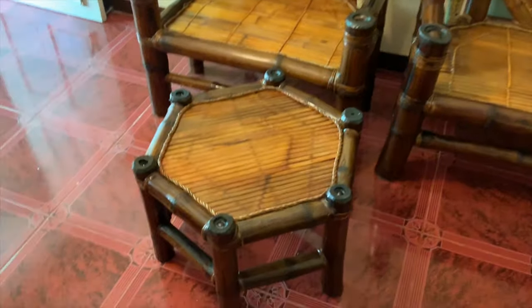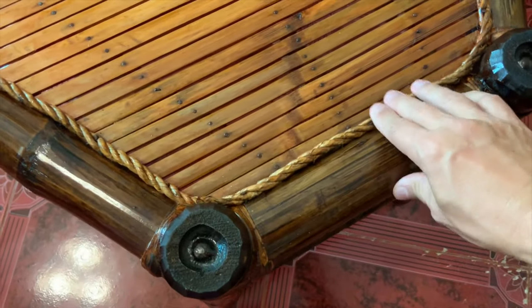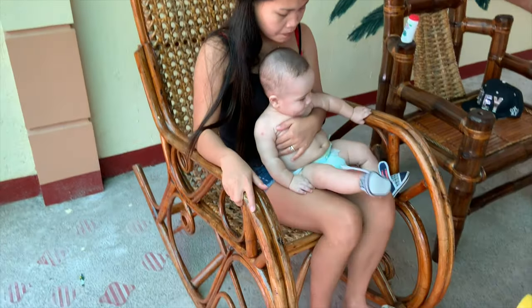That's a look around my bamboo furniture. Check that out — it's just beautiful. A little rope work. And one more piece that I forgot about: we got this rocker here.